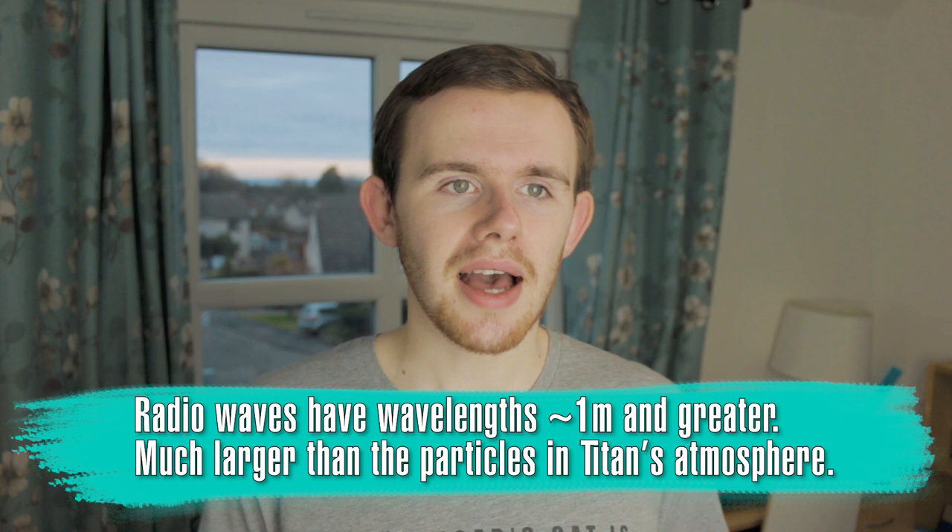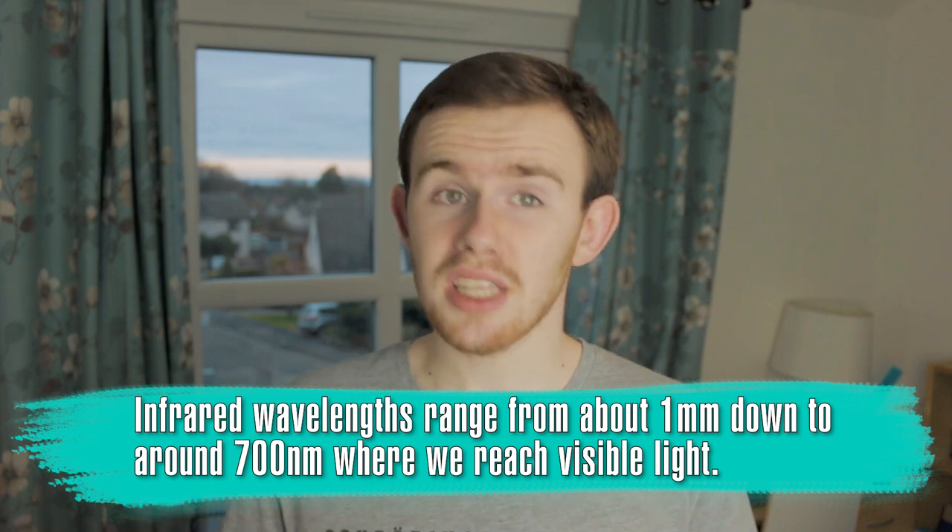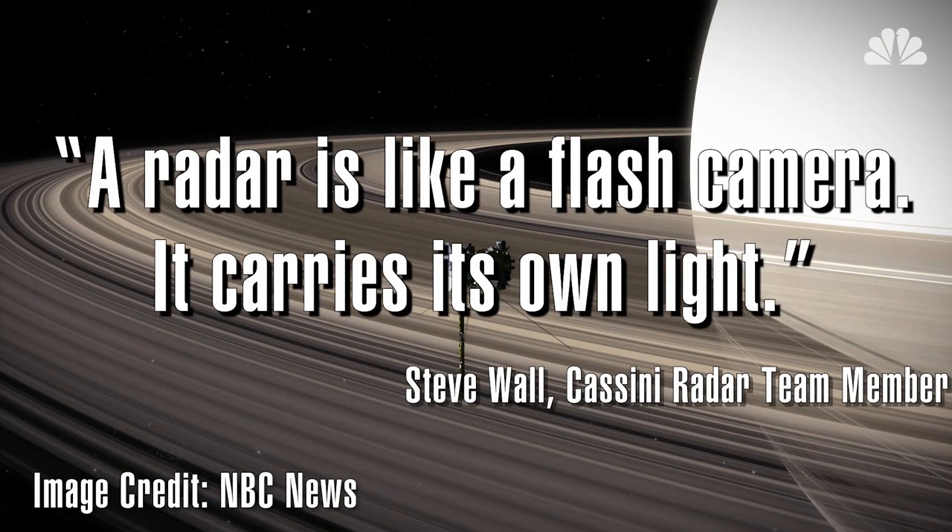Given this thick stratospheric haze, how did we see this? Titan's atmosphere is quite hard to see through, but it's not completely opaque. It's quite clear in the radio regime, and that meant radar observations were invaluable. There are also some gaps in the infrared, but we'll come onto those in a bit. A radar is very different from other observations in space. Steve Wall, a member of the Cassini radar team, described it as like a flash camera that sends its light and receives the reflection. This means we didn't have to rely on radio sources external to Cassini, such as the Sun — we could fire as much radio waves at it as Cassini could manage.